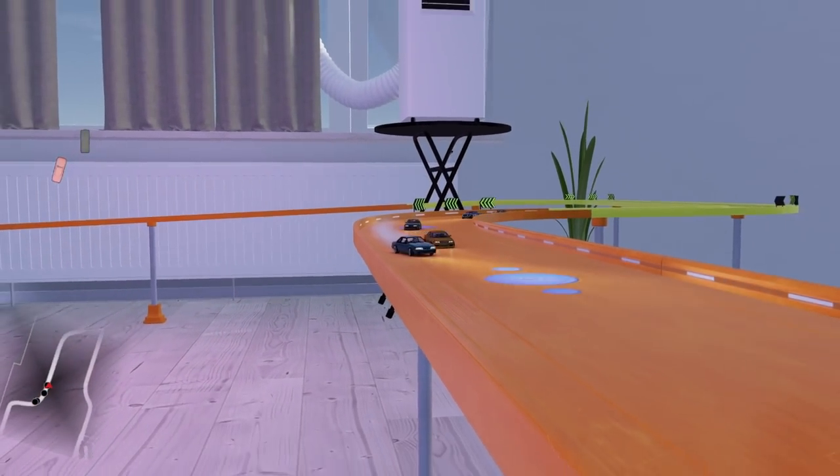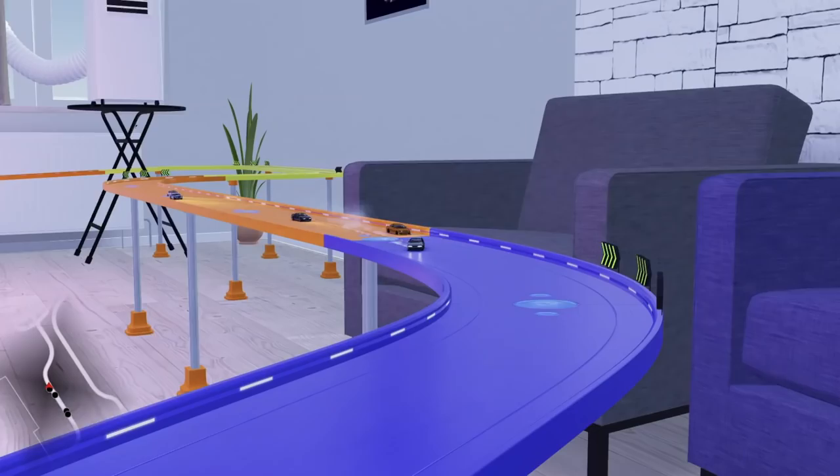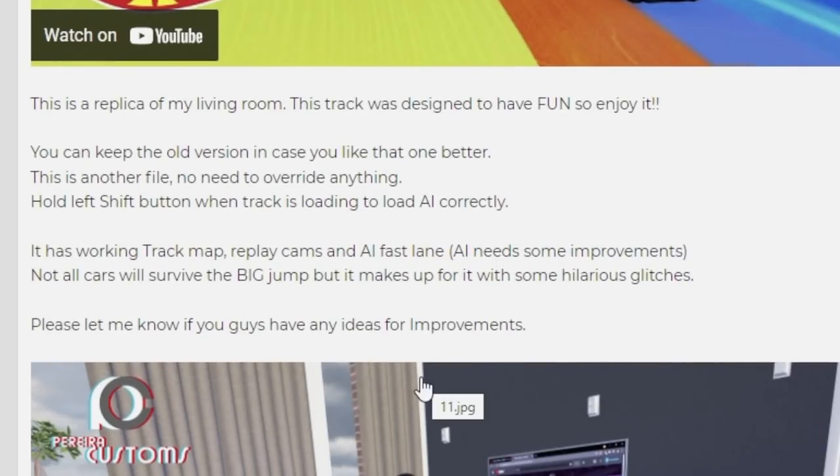He's got his whole wheel set up on here. This is probably one of the coolest things I've seen in a long time because this is a replica of his living room. The track was designed to have fun, so enjoy it. You can keep the old version in case there's a better one.